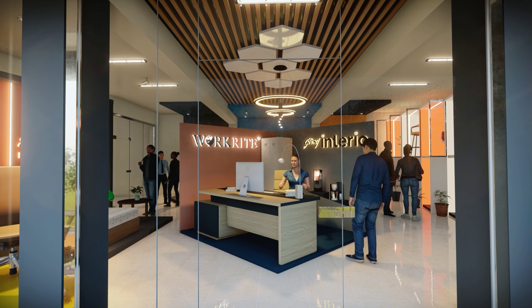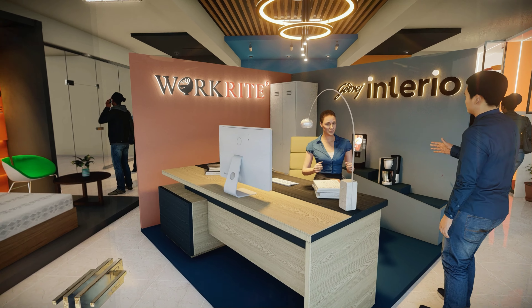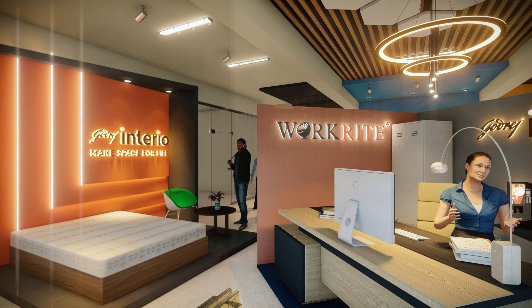Welcome to WorkRite Interior Solution, the one and only chair manufacturing company in Mysore.